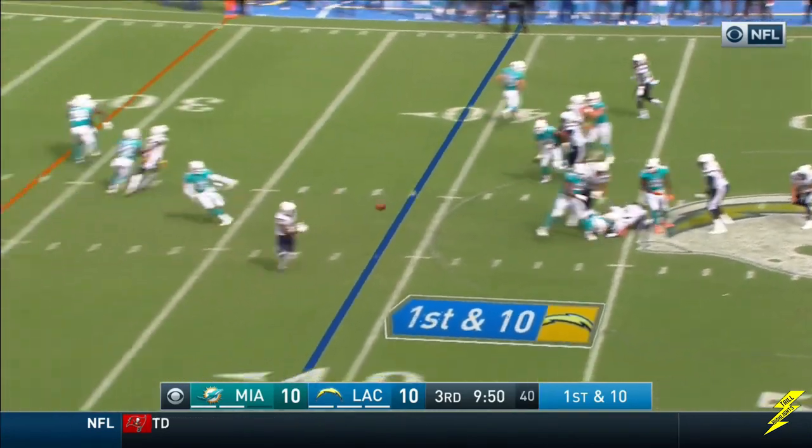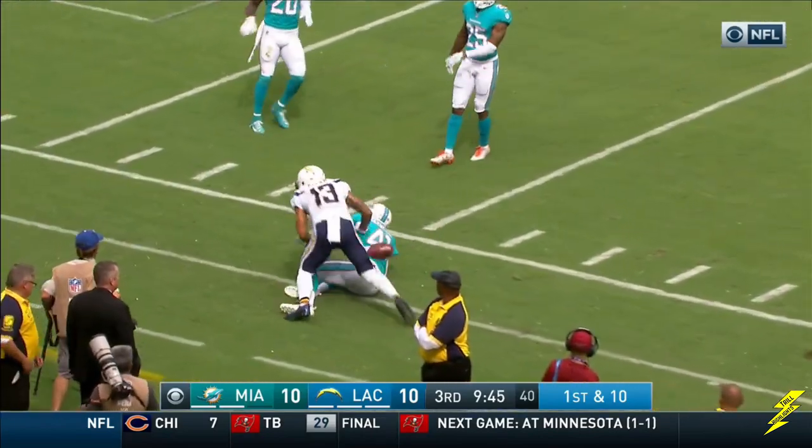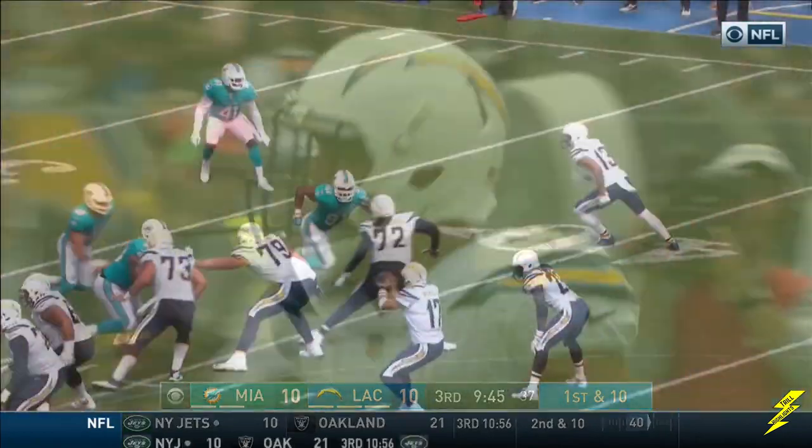Rivers over the middle, wide open, coming across the field is Keenan Allen, and Allen out of bounds at about the 20-yard line. Inside the 20-19, Byron Maxwell knocked him out of bounds. First down.